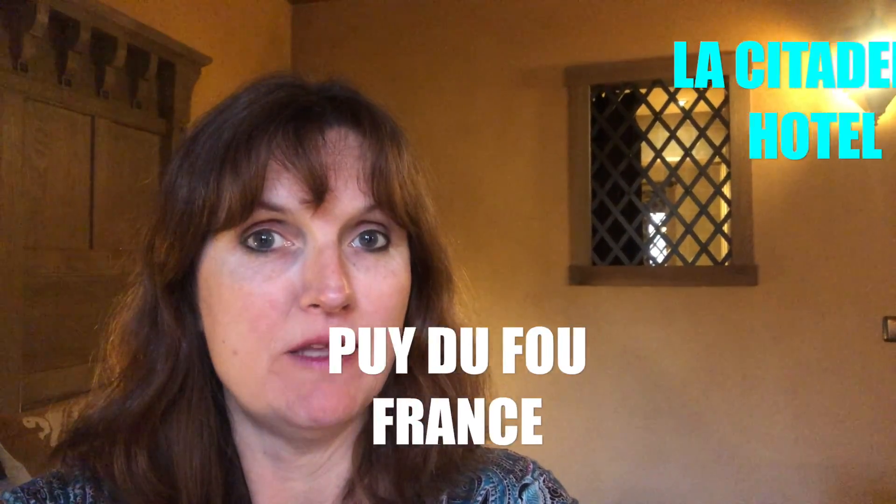Hello, it's Jane here from Practically Perfect Mums. This week we're in France and we're staying at La Citadelle Hotel at Puy-du-Fu and we're going to give you a little look round.